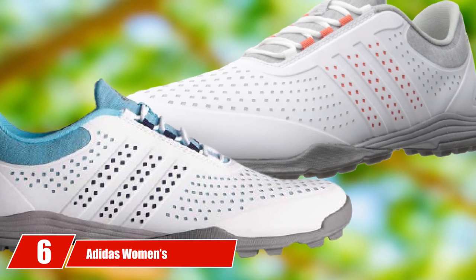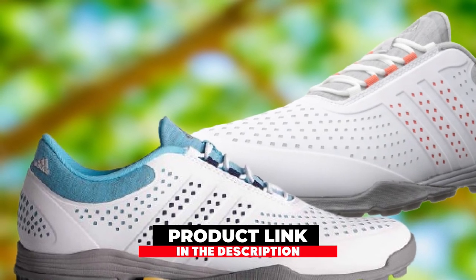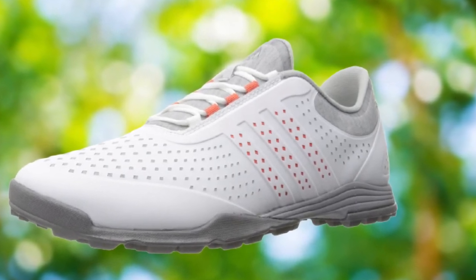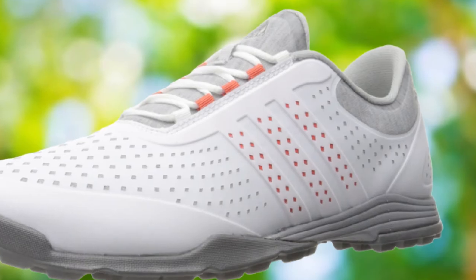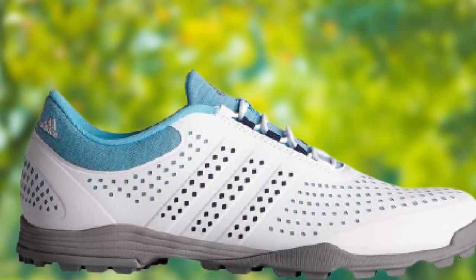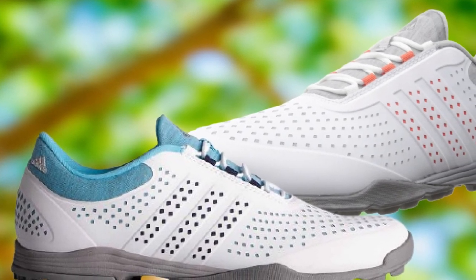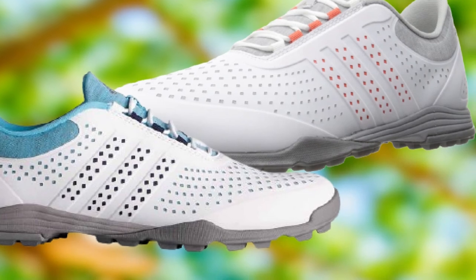At number six, we have the Adidas Women's Adipure Sport Golf Shoe. This shoe can survive muddy and wet course conditions and is very accommodating of wide feet, bunions, and similar conditions. No breaking-in period is required — just put them on and hit the links. The slightly wider toe box and Adipure's lower ceiling with a more rounded toe construction takes comfort to a whole new level. These spikeless golf shoes feature highly flexible pure motion lugs for excellent traction.